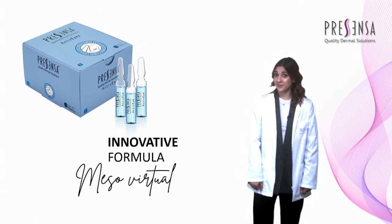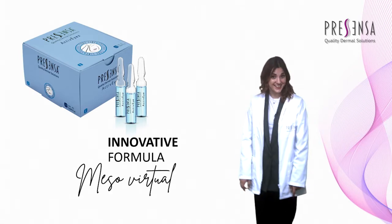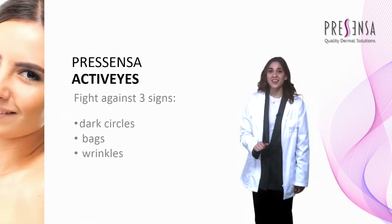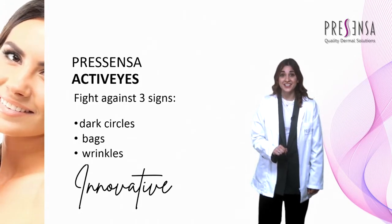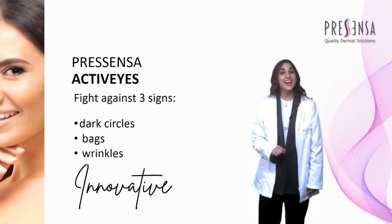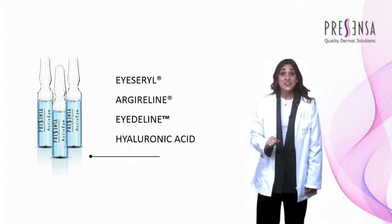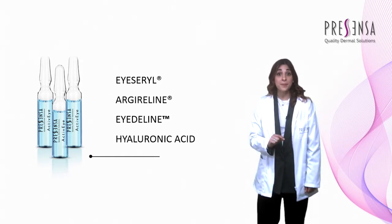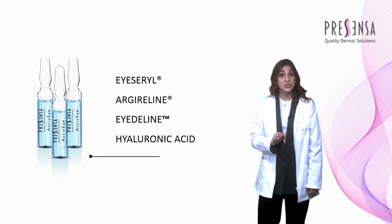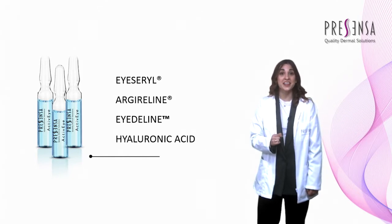Today I present to you ActiveEyes, an exclusive product for the complete care of the eye contour area, fighting dark circles, bags, and wrinkles. ActiveEyes advanced formula contains Isarel, a peptide with proven efficiency in reducing eye bags. It also lightens dark circles and rejuvenates the appearance.